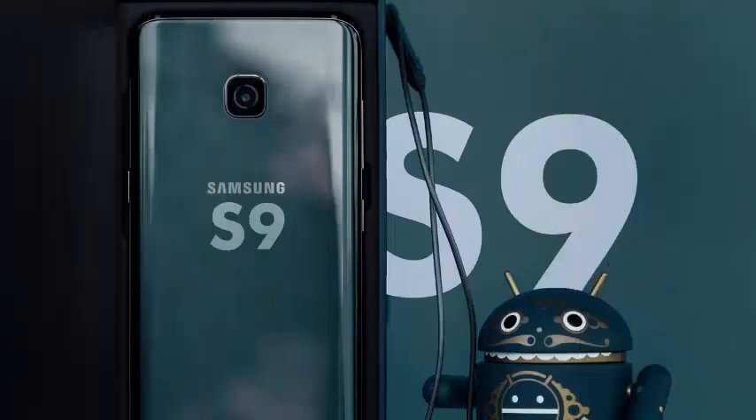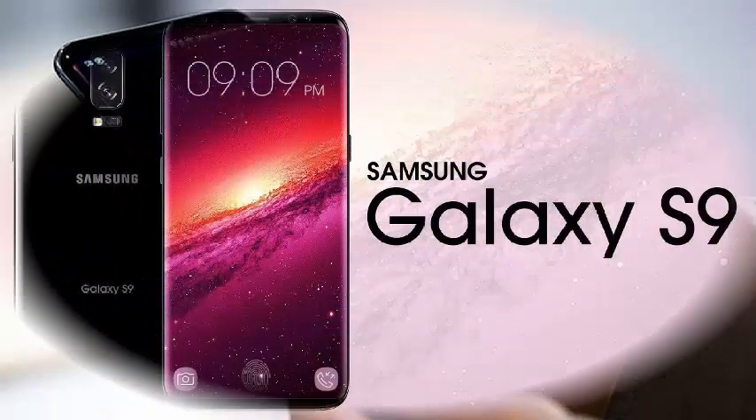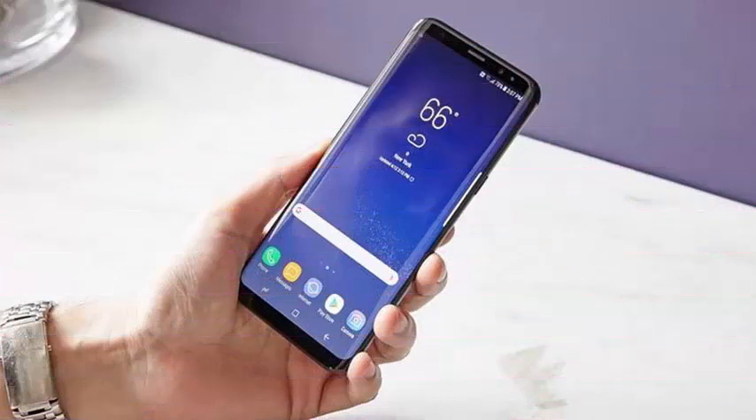Samsung's latest flagship smartphone, the Galaxy S9, comes out today. So if you've been delaying to see the revisions, today is the day you can finally choose one. Our own Dan Seifert says the S9 is a predictable but solid update to last year's Galaxy S8.